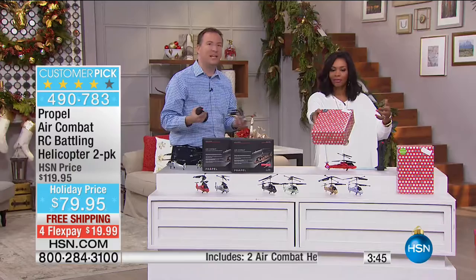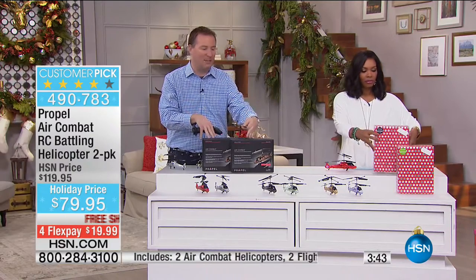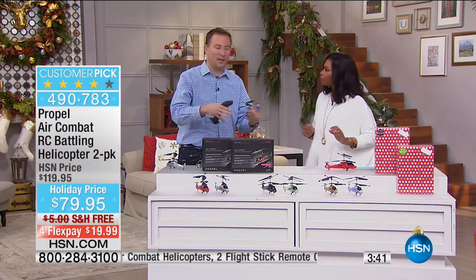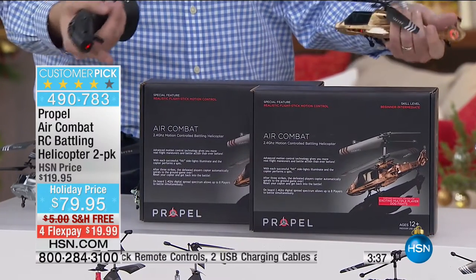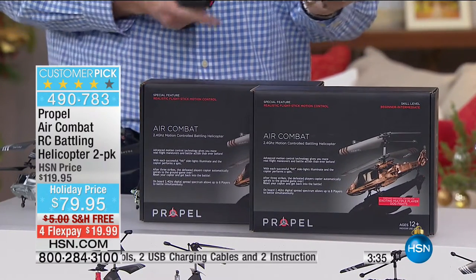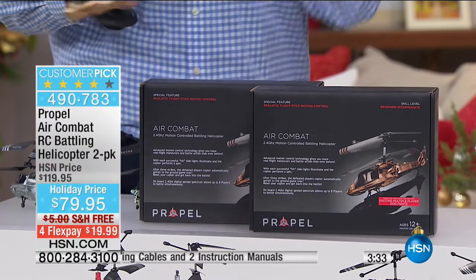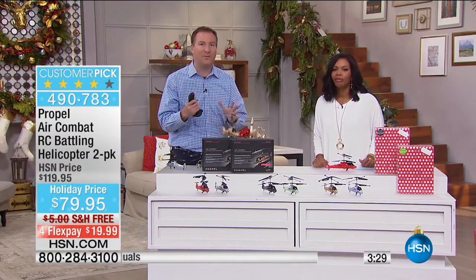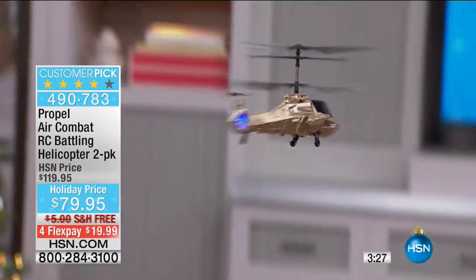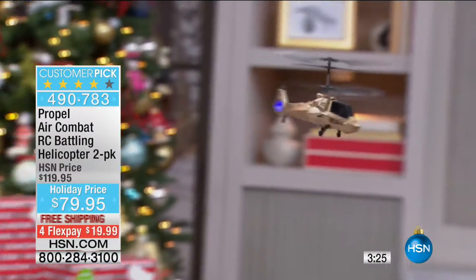Even if you don't necessarily have two kids in the same household, you can split them up — we bought one for my nephew and one for my niece. They live in two different states, and they had two different gifts. $40 is a fantastic price for an individual helicopter that's going to fly. Out of all the different things I've bought for my kids, this is by far the one thing we play with throughout the entire year.